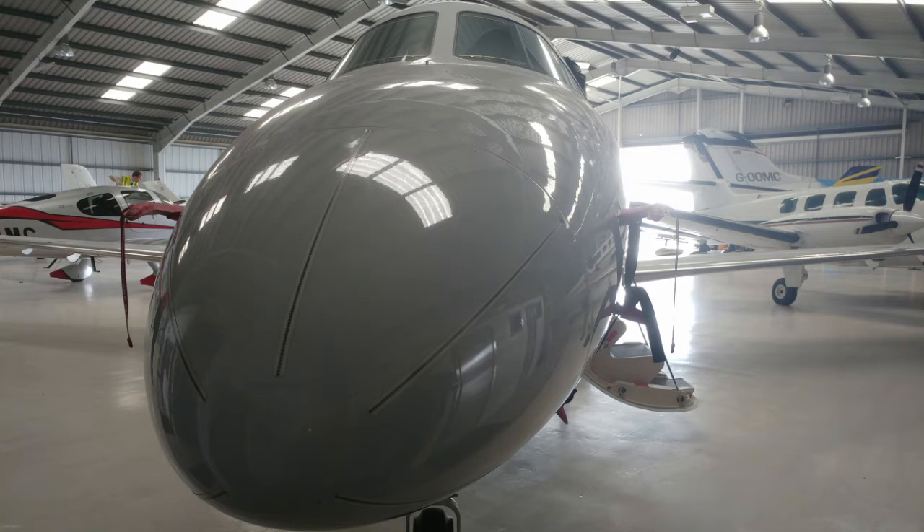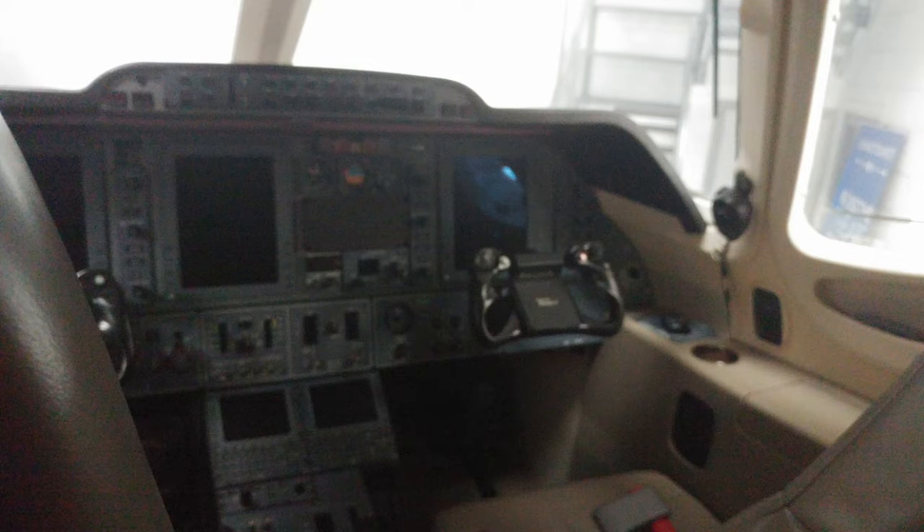Now let's take a look at his other jet. This jet is for sale — it's currently at 1.8 million, and I tell you guys it's something to talk about.